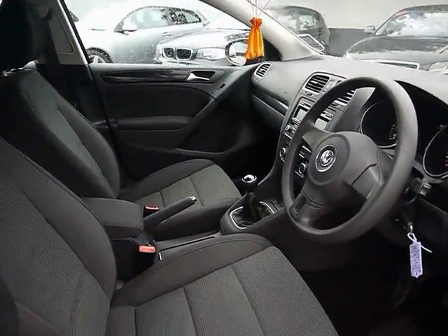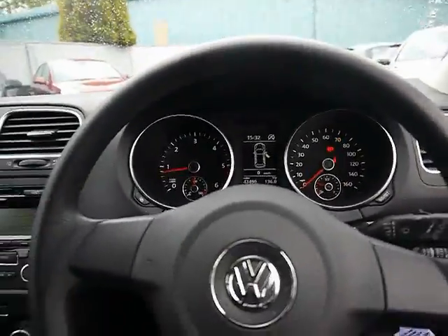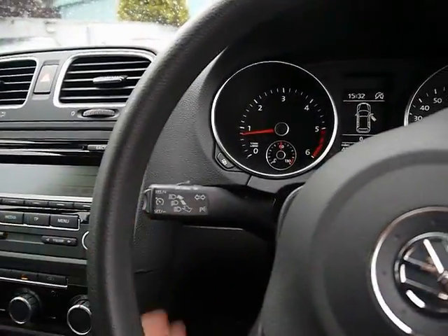It's a really spacious front cabin. Up inside here we've got automatic headlights and rain sensors, and cruise control on the indicator stalks to the left.